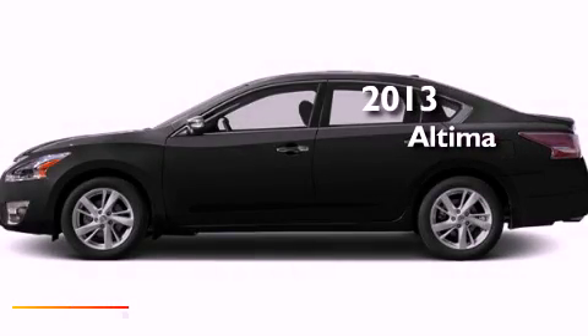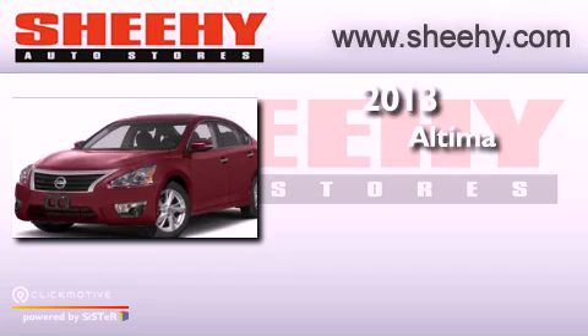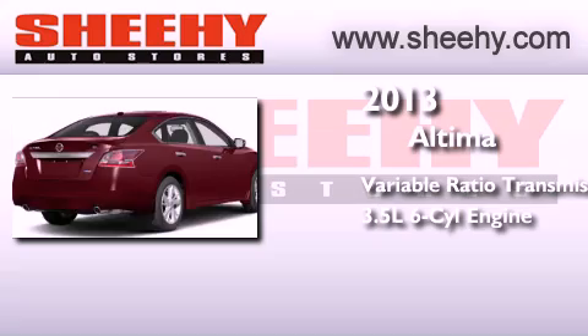This is a brand-new 2013 Nissan Altima. This four-door sedan has a continuously variable transmission and a 3.5-liter V6.